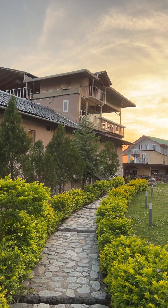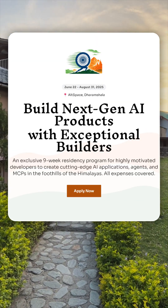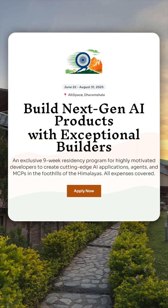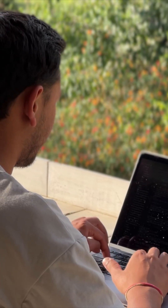Next up, this is every Indian AI founder's dream residency: a nine-week offline program to build cutting-edge AI agents, apps, and tools in the Himalayas. It's completely free — no equity, no money, no strings attached. It's a focused sprint where a tight-knit group of high-agency developers ship AI projects with startup potential. Apart from the free stay in Himachal Pradesh, you also get cloud compute and LLM credits. The program runs from June 22nd to August 31st, but it's only open to 30 builders — applications close May 15th. It's called AI Launchpad 2025 and it's happening at Altspace in Dharamsala.